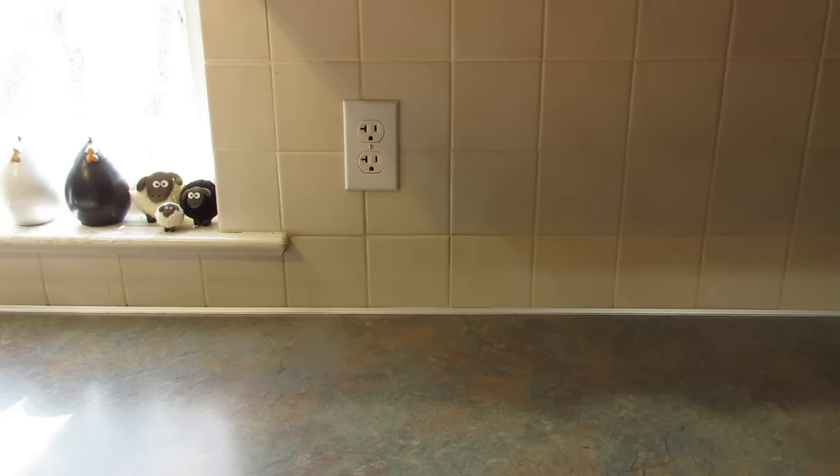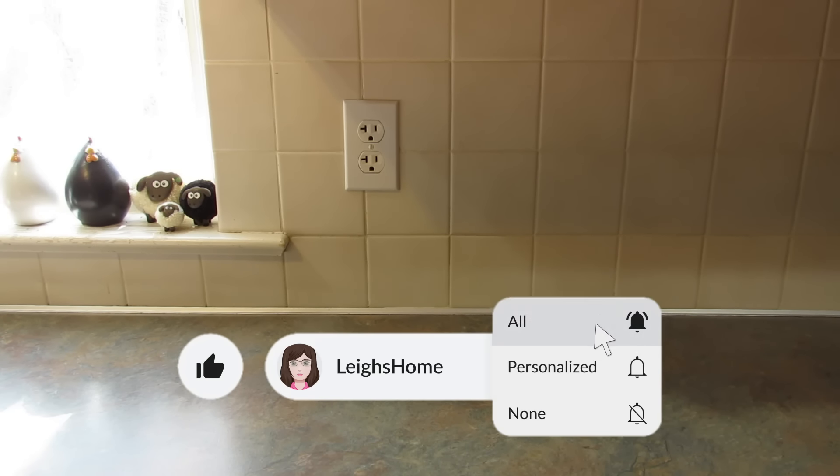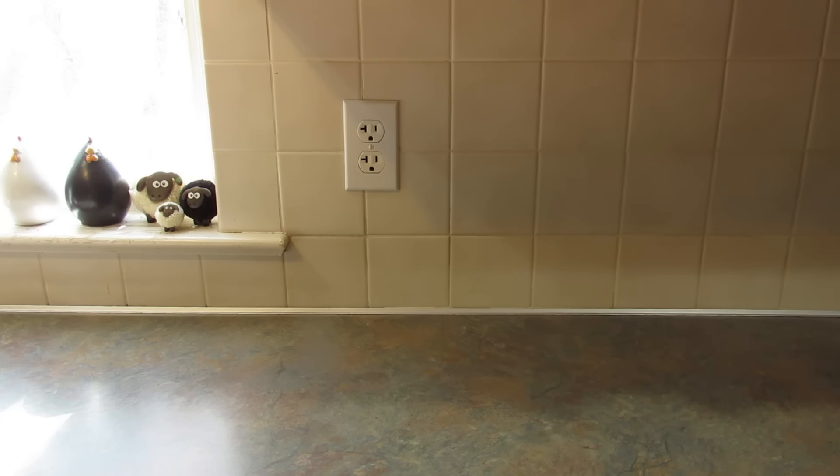Sorry if you can hear my washing machine spinning in the background, but we need clean laundry. So after I show you everything I picked up, I will then have pictures of items I saw but didn't necessarily need or want for myself, but thought you might like to see — so make sure you hang around for those. I'd appreciate if you give this video a thumbs up, and if you're new here, hit that subscribe button and the little bell so you get notified every time I upload new videos. All right, let's get into it.